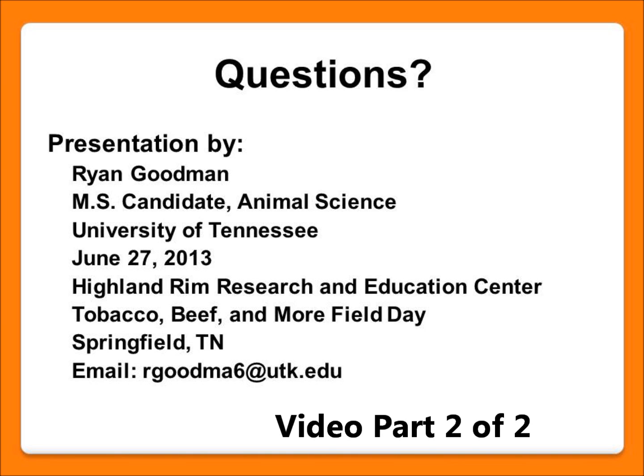Question about heavy calves: Has feeding increased calf birth weights? Answer: Heavy calves and calving problems have not been a major issue. We're not feeding such a large amount of energy that we're dramatically growing the calf — it may be just a couple of pounds, but nothing that has had a huge impact on calving ease.